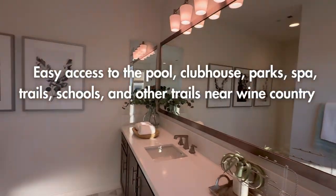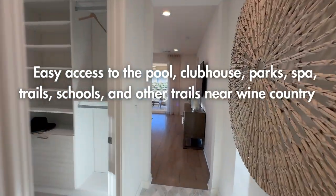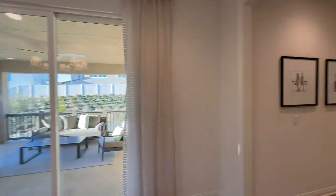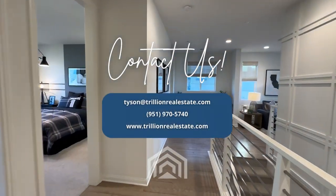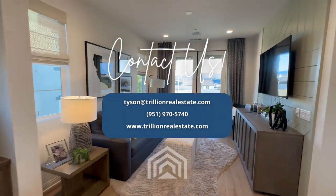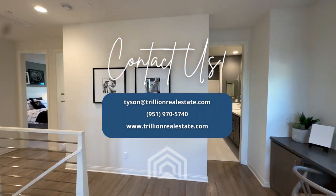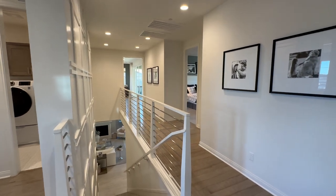As you guys probably already know, this community has got lots of nice amenities — parks, the big sports park as you come in, a number of other parks throughout, a pool, clubhouse, spa, and trails. It backs to wine country with lots of other trails back there, and great schools. Anyway guys, that's floor plan three. Great community — Woodside Homes. If you're interested or have any other questions, just let me know. Have a good one.